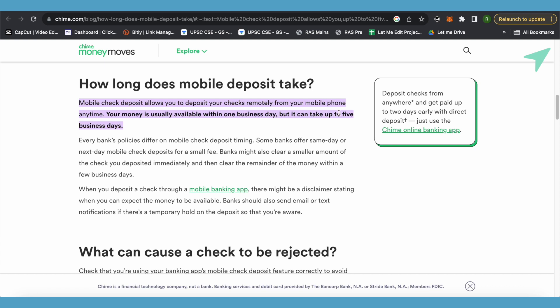It takes around five business days. Business days basically means that if there is a national holiday or public holiday, then it should not be counted in the five-day count. After that, you should see that your check is deposited.